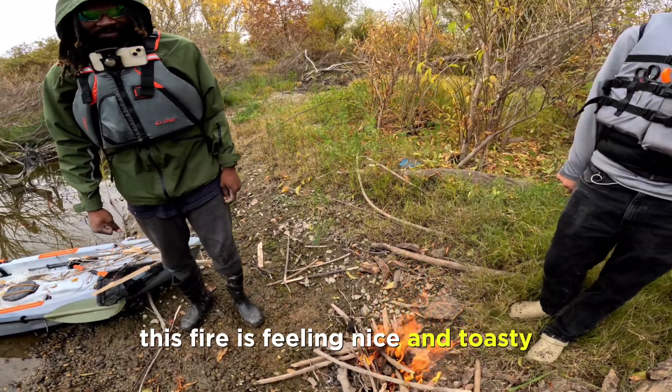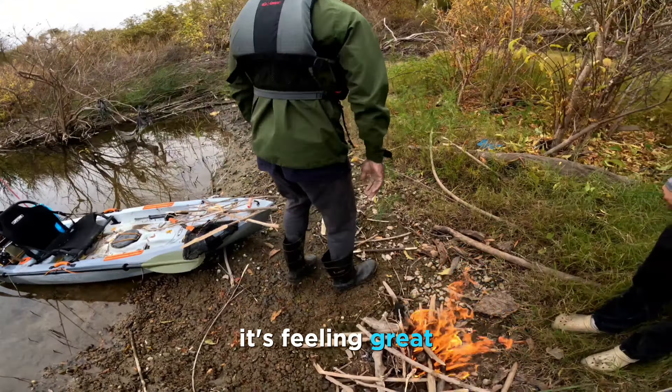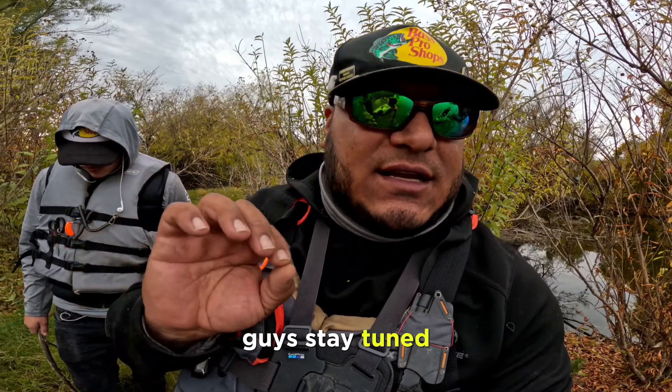Man, this fire is feeling nice and toasty here. It is, it's feeling great. So we're going to go ahead and clean these fish up. We can't show you guys that, but we're going to get these fillets nice and cleaned and do some catch and cook. Stay tuned.